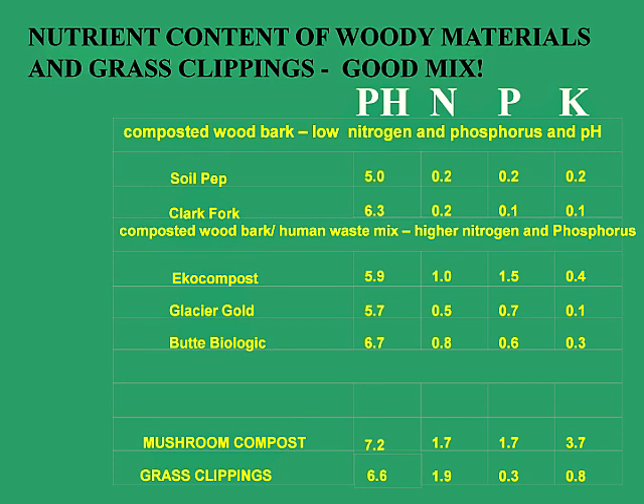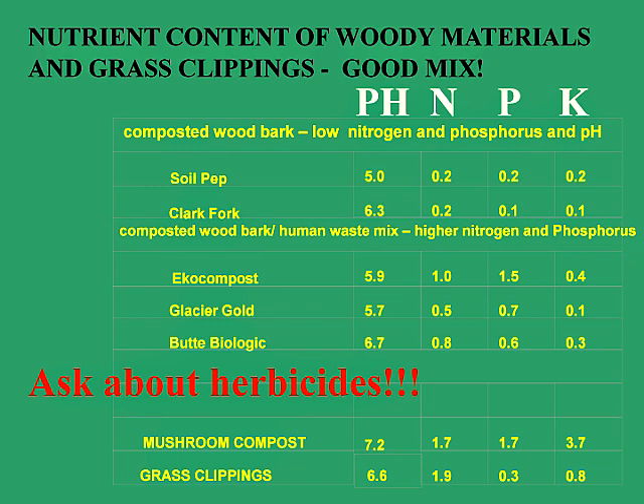Grass clippings are almost a perfect fertilizer, available to almost all of us. They have a nice pH around 6.6, a good level of nitrogen at almost 2%, and moderate levels of phosphorus and potassium. However, never use grass clippings from lawns that have been sprayed with herbicide, because the herbicide can be taken up by the grass and then released into the soil as it decomposes, affecting your garden plants.